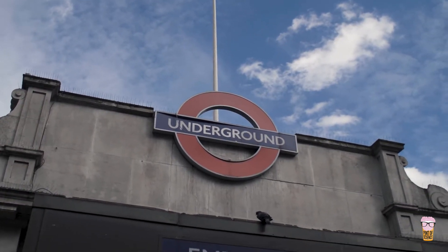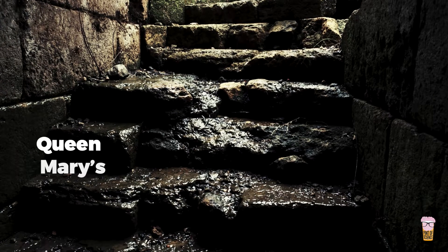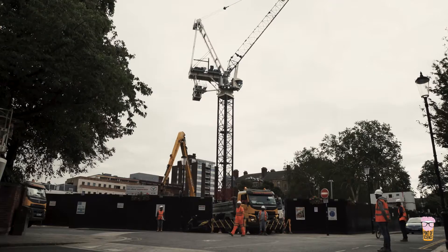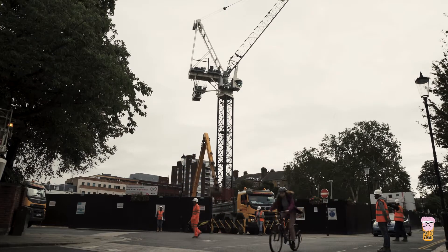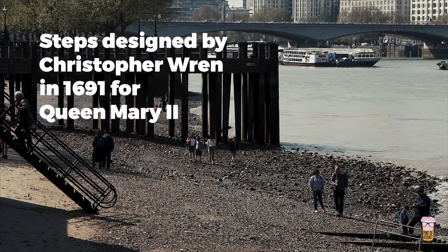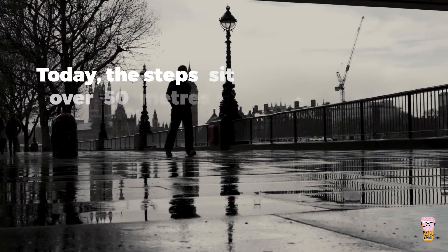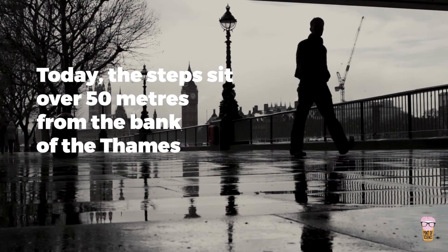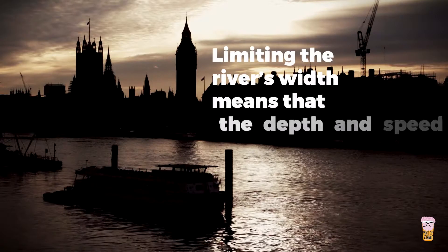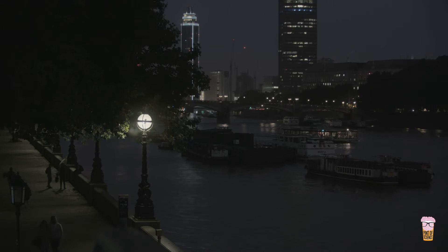Between the Embankment and Westminster stops on the London Underground, a weather-worn plaque describes Queen Mary's steps. Excavations in 1939 uncovered steps designed by Christopher Wren in 1691 for Queen Mary II, who used them to descend to a river terrace. Today, the steps sit over 50 metres from the bank of the Thames, all of which has been filled in since the end of the 17th century. Limiting the river's width means that, for the same amount of water, the depth and speed will increase — evidence for this appears further downstream, underneath Southwark Bridge.